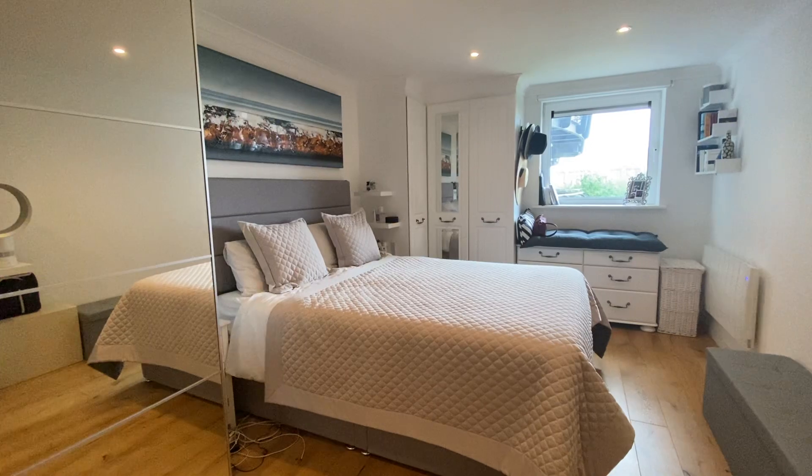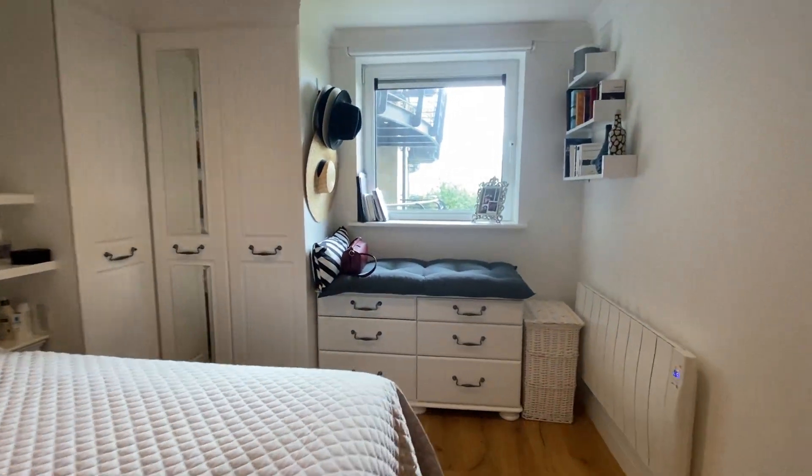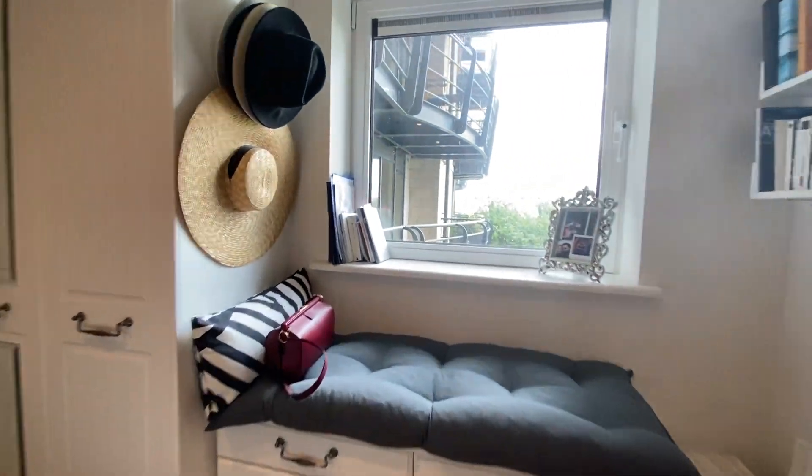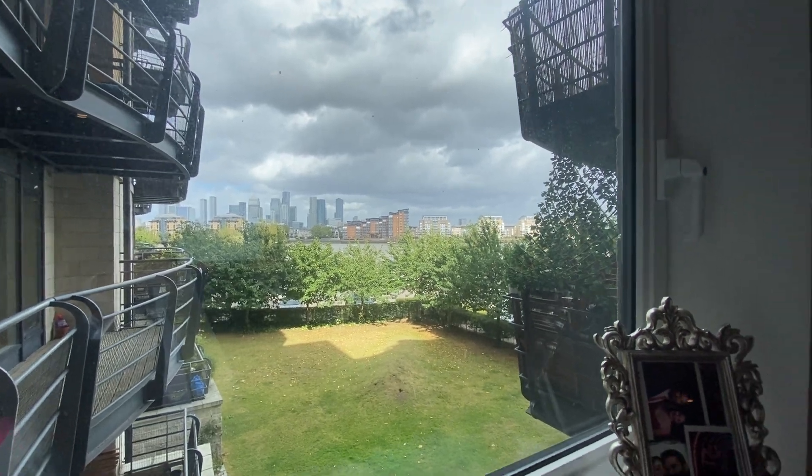Master bedroom. Fitted wardrobes in here, and again very nice views.